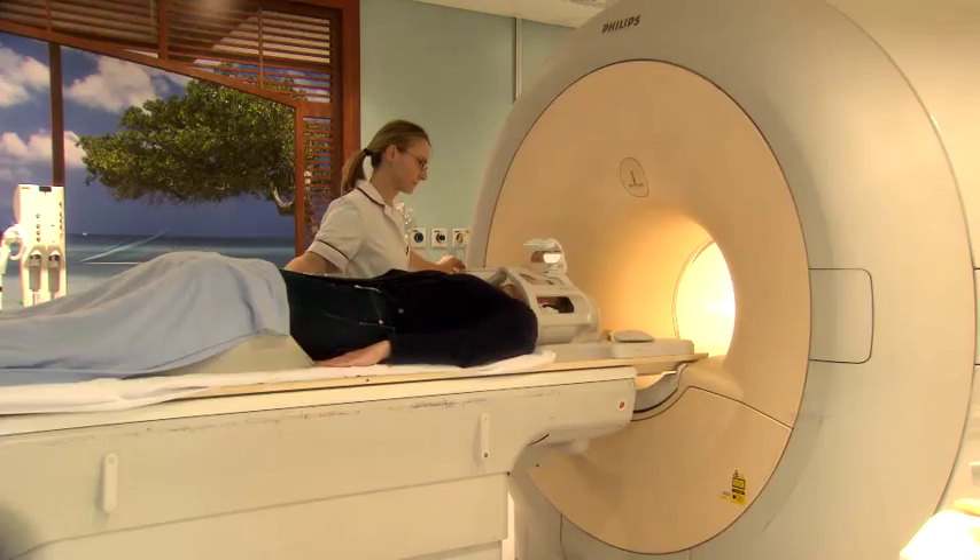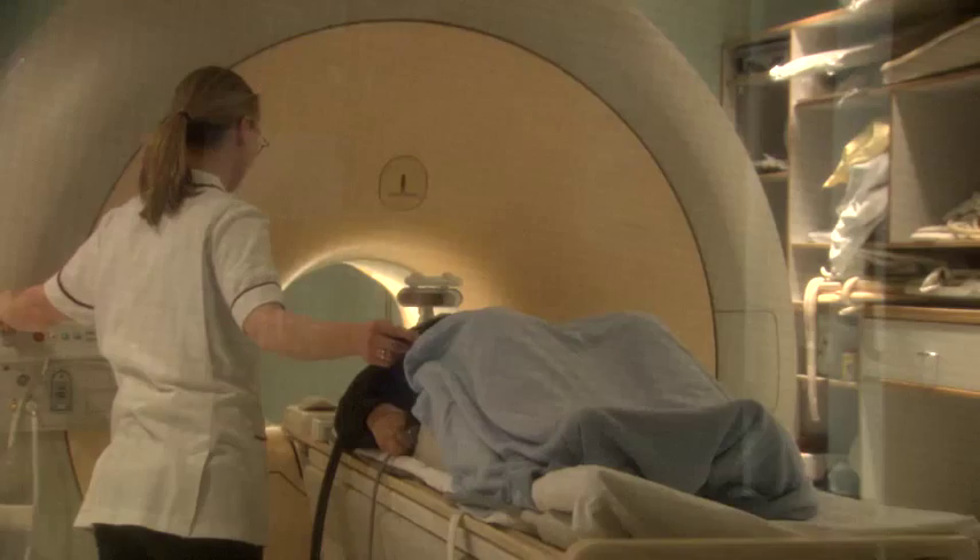If you have tested positive for Fabry disease and been to the Royal Free Hospital for assessment, this short video aims to provide information on how the condition can be treated and managed.